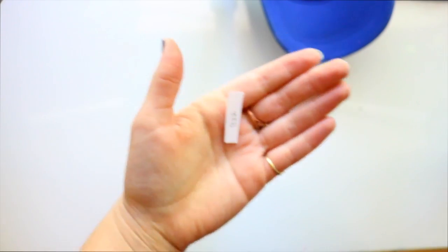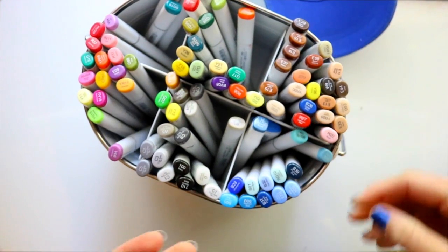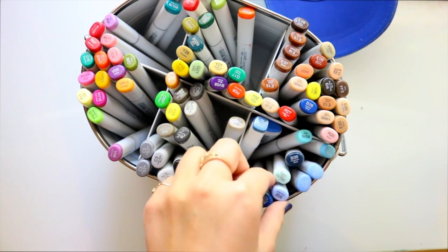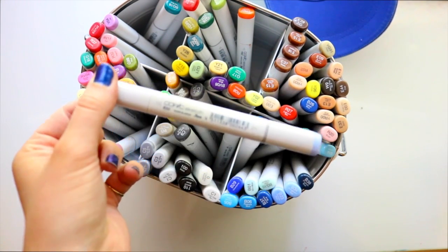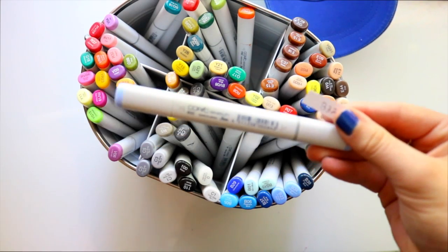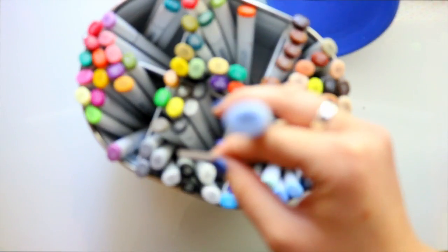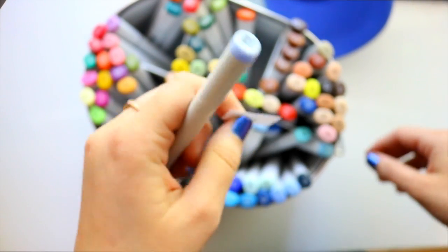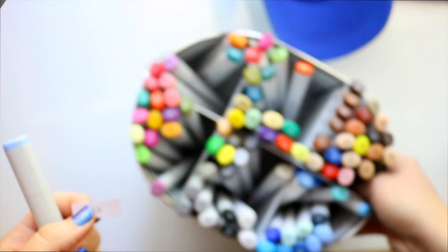I guess I didn't do it right last week — supposedly I was supposed to draw something before I picked out my colors; I wasn't supposed to draw a character based on my color. So I do have a sketch prepared. Let's take a look — I've got a pale blue, oh my goodness.